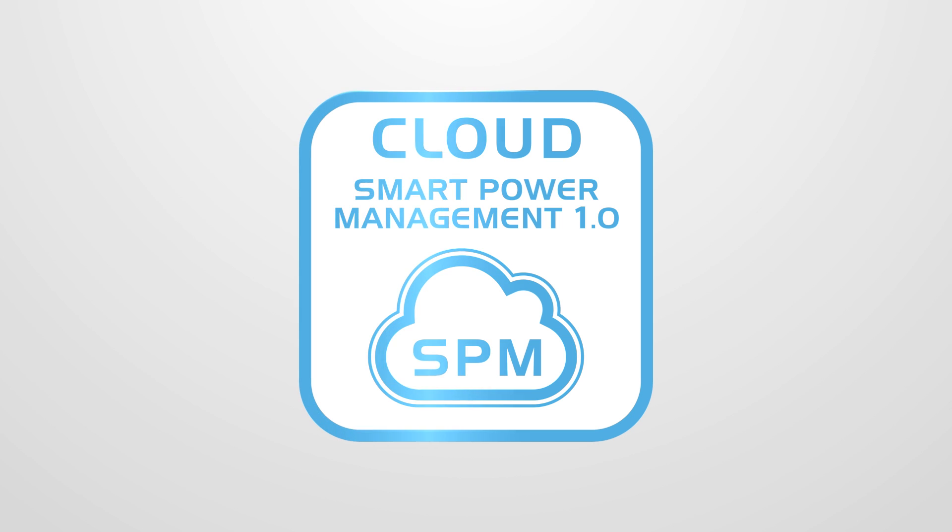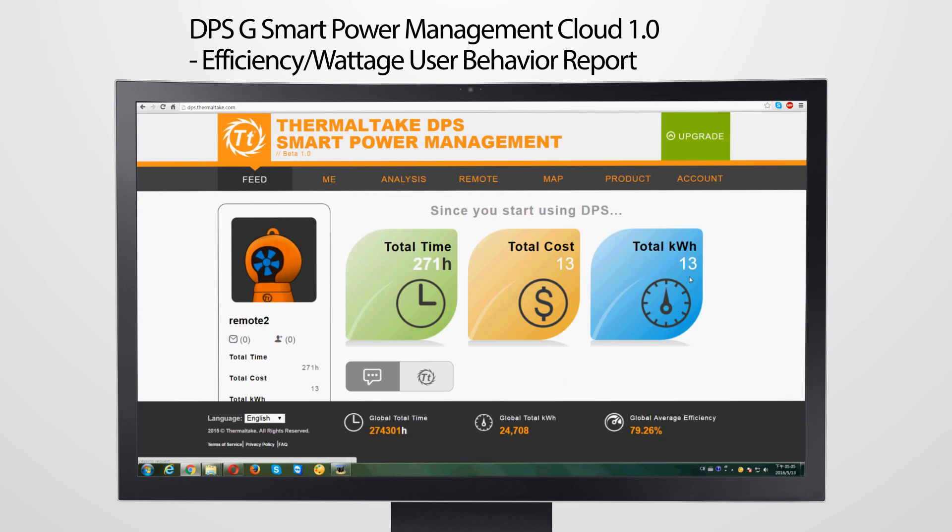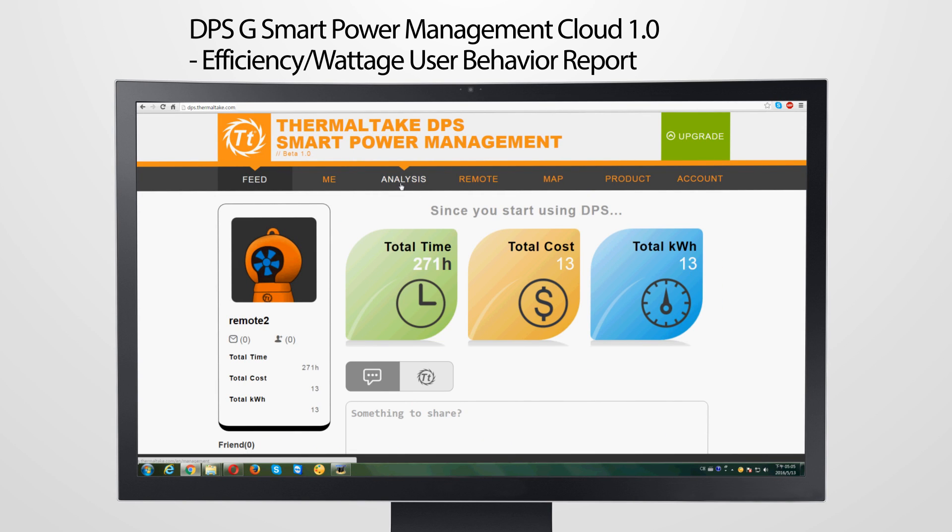The DPSG Power Supply System is smart for a reason. Thanks to its intelligent onboard chipset, the power supply is always actively recording and analyzing its operating condition in real time.